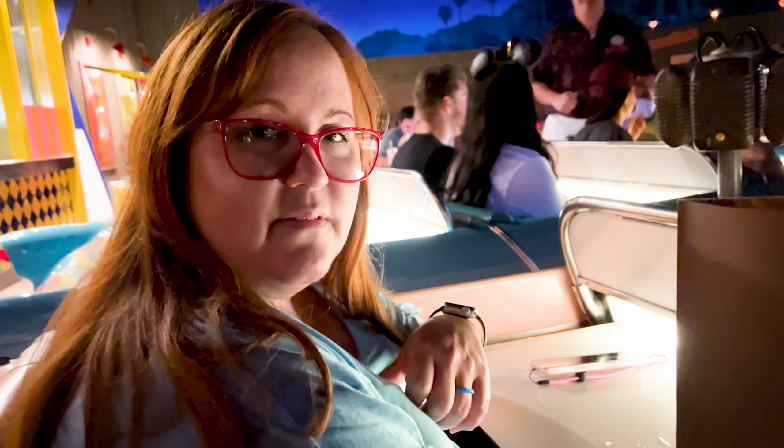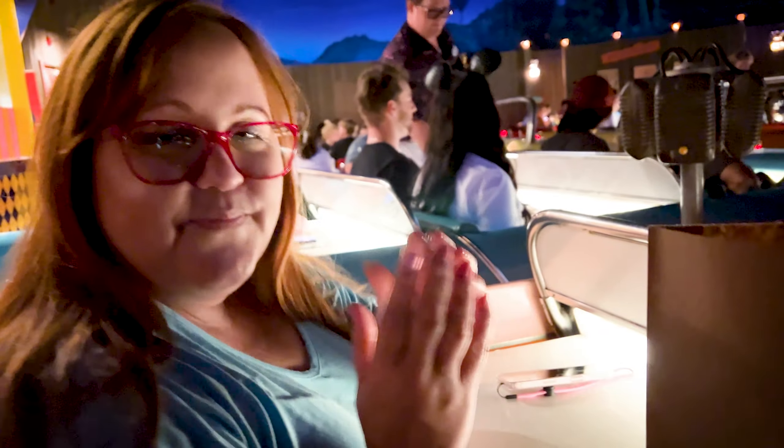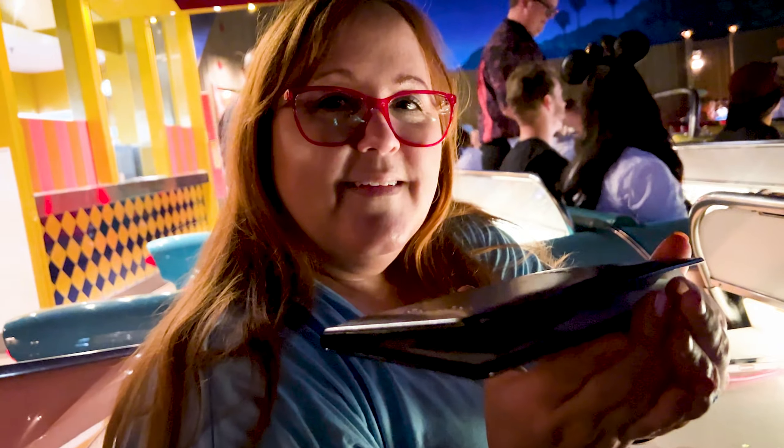Hey Gilda, I got a surprise for you. Okay, go ahead. Open up your hands and close your eyes. There you go — it's all yours. Go ahead, open them up. This is not a surprise. Well, it will be when you see them out. Thank you, that's so nice of you. You're welcome.